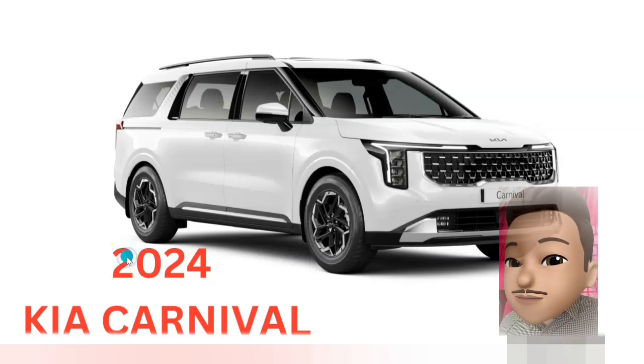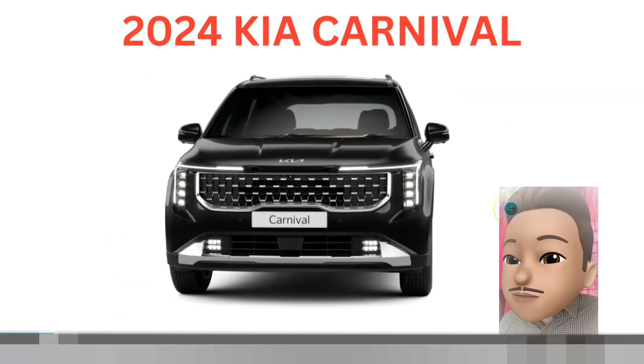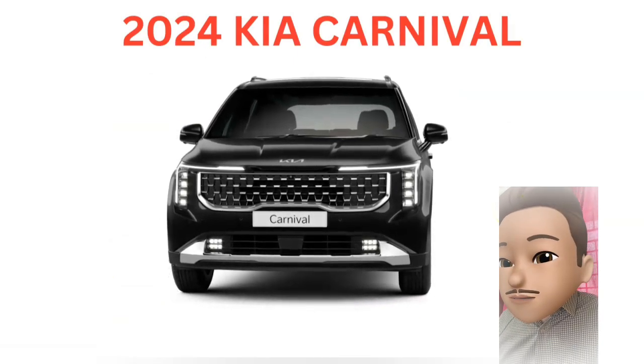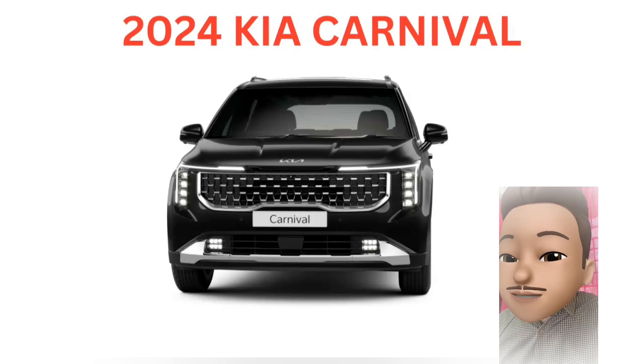First, it is going to launch in two colors — white and black. For the front facing, you have LED lamps, LED headlights, and LED fog lamps.